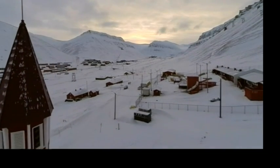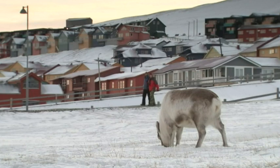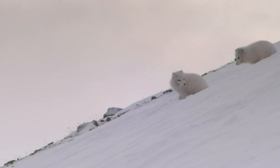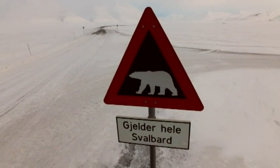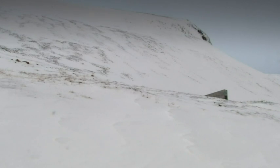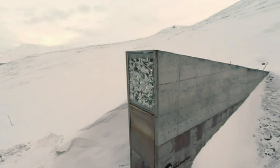That backup will be stored in a freezer like no other. Halfway between mainland Norway and the North Pole is the archipelago of Svalbard. It's home to more polar bears than people. And the global seed vault is even less visible — just a big steel doorway peeking out of the rugged white wilderness.